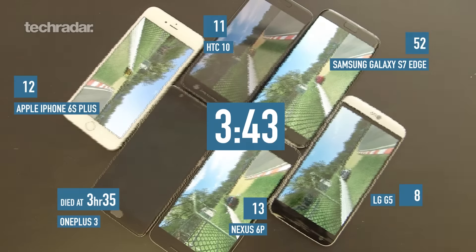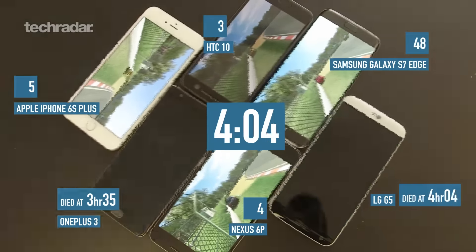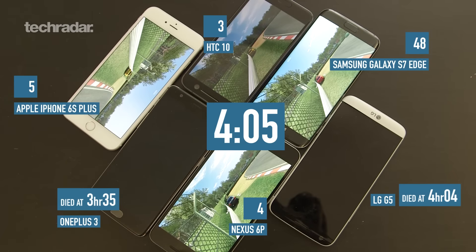Jump ahead another hour and unfortunately I've got some bad news — there have been two fatalities. The LG G5 and the OnePlus 3 are out. Samsung S7 Edge is still well out in front. Are you surprised? OnePlus 3 — no, given how it had performed. LG — yes, because at three and a half hours it still had 15% left and then suddenly dropped right off the cliff. That was pretty bad to see.